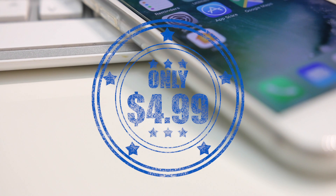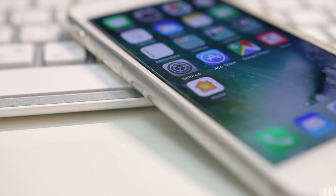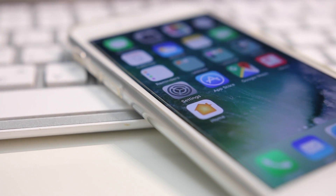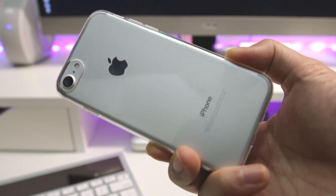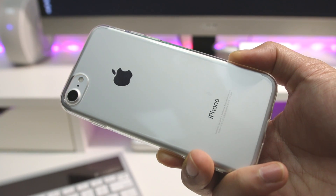The last great thing about this case is its price. The Swiss Crystal Clear case for the iPhone 7 is only $4.99 on Amazon right now, which is probably one of the cheapest ways to get good protection for your phone without completely sacrificing the phone's form factor. If you want some more information on this case, I'll leave some links in the description below.